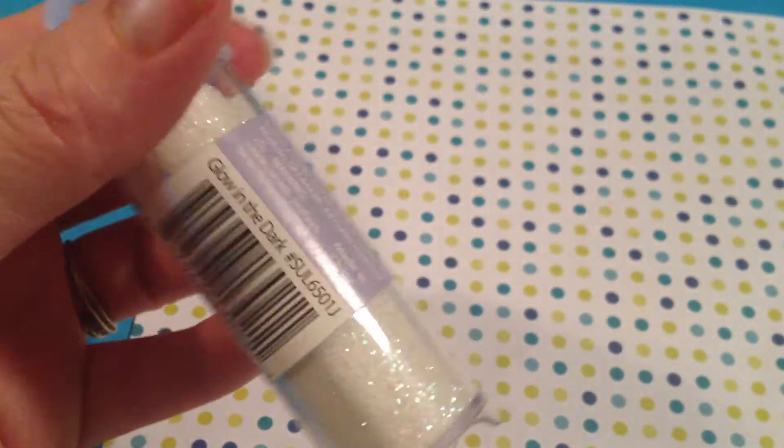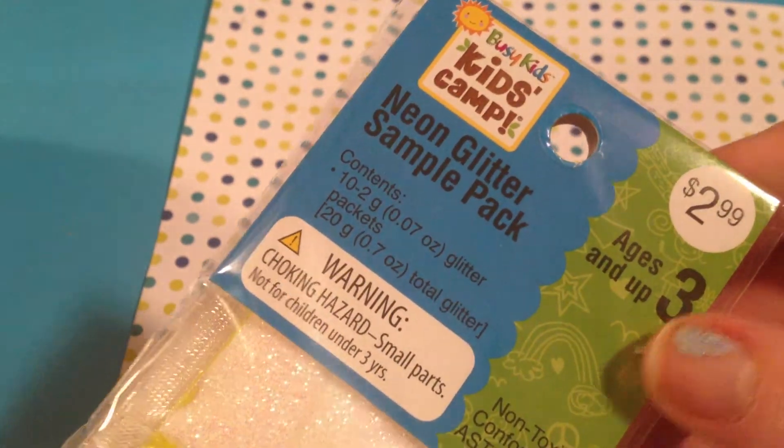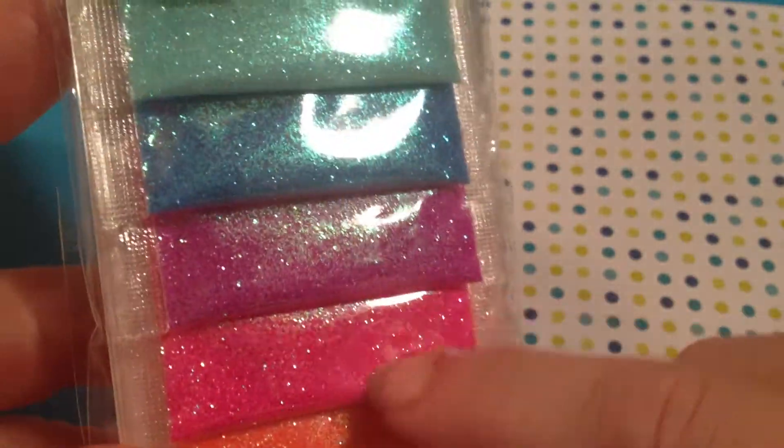Then I picked up some more Glow Glitter — that's what I went there for, because I was out of Glow in the Dark Glitter. Their kids' camp stuff was 50% off, so I picked up their neon collection sample packages, because I was all out of these kind of packages.